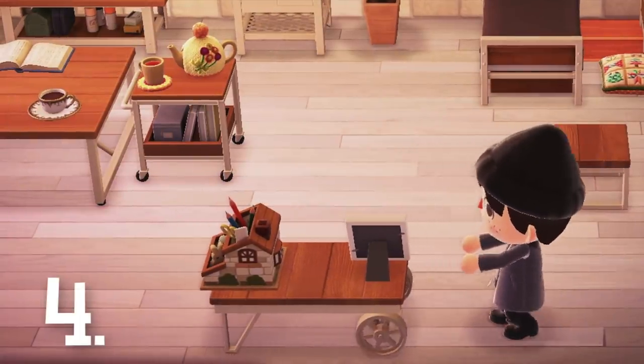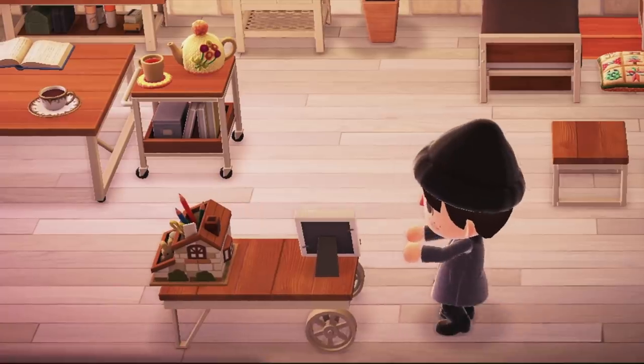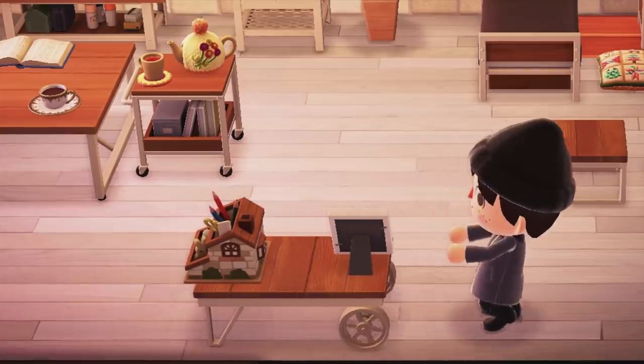Number 4. The wheels will actually turn on some items when you move them around. It's the simple things that keep this game rolling, so I really love this small little detail.